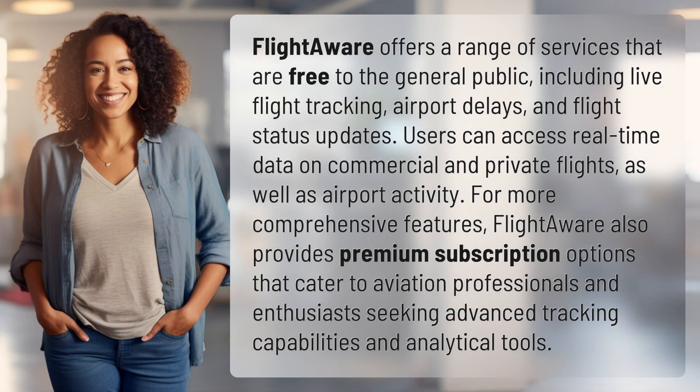FlightAware offers a range of services that are free to the general public, including live flight tracking, airport delays, and flight status updates. Users can access real-time data on commercial and private flights, as well as airport activity. For more comprehensive features, FlightAware also provides premium subscription options that cater to aviation professionals and enthusiasts seeking advanced tracking capabilities and analytical tools.